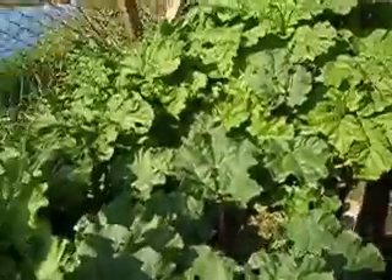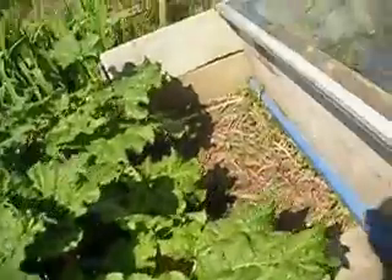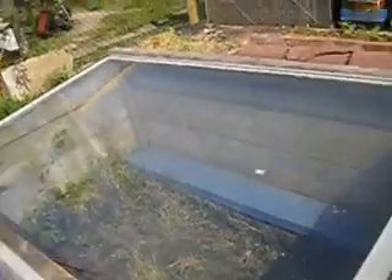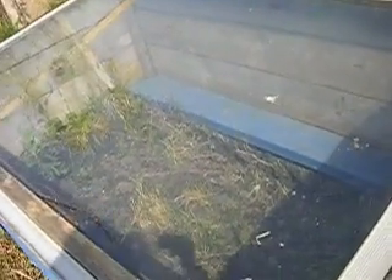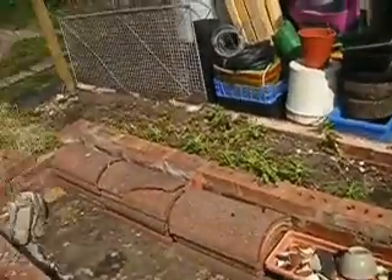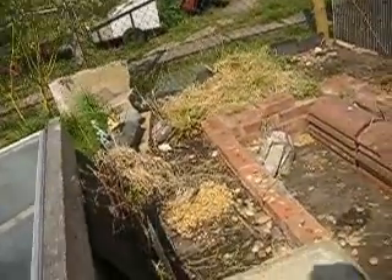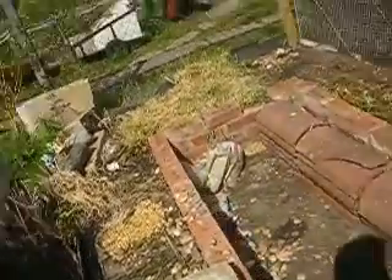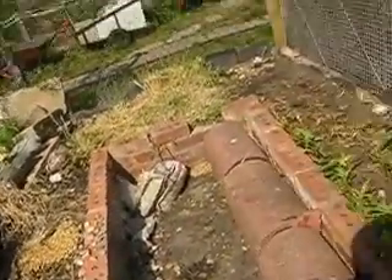The rhubarb's coming along quite fine. I've put another glass top on the cold frame there — I'll have to fill it with soil and I've got some cucumbers to put in it. I've cleared this area and I'm ready for some of the raspberries and some of the tomatoes, because I haven't got that much room.